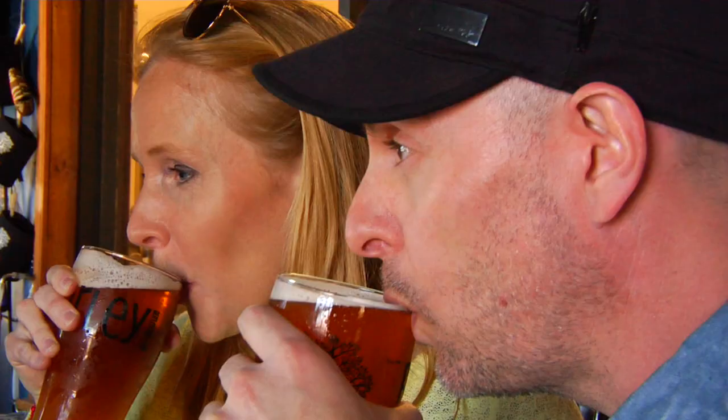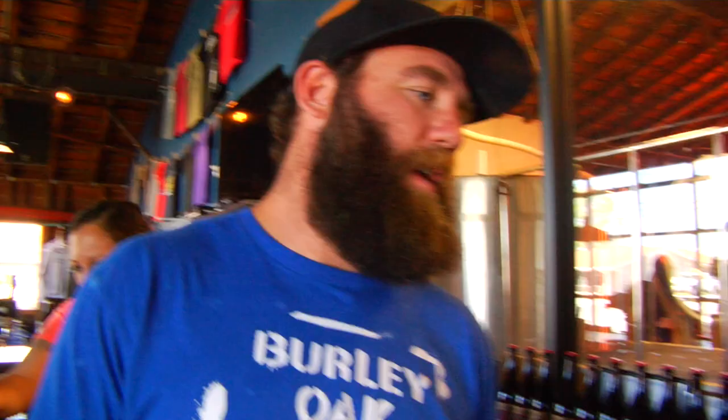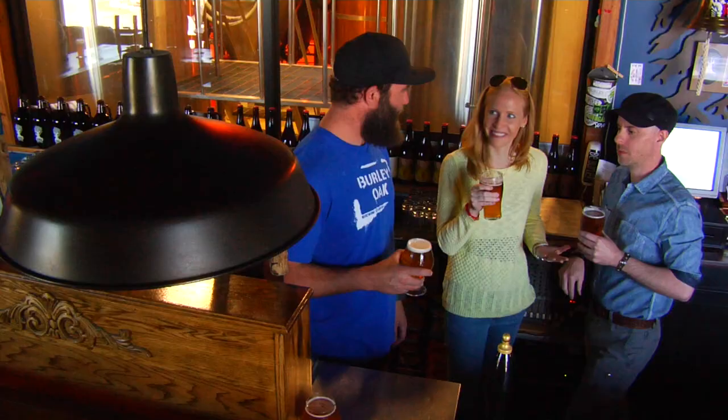A must-try is the pale ale. It tastes a little bit of flowers or something. The Cascade and Centennial hops will definitely give some floral notes to it.